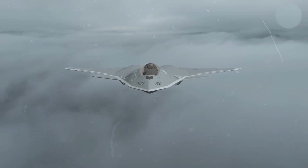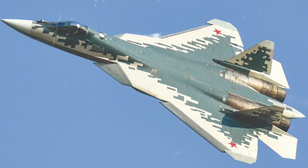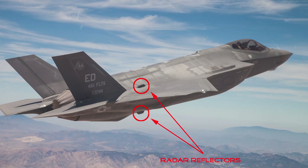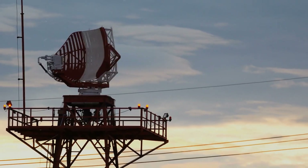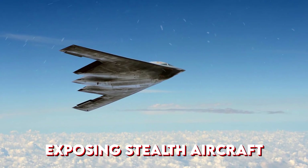To understand why the F/A-XX is such a leap forward, we need to look at the flaws of today's fifth-generation fighters. Vertical tail surfaces, even when angled in a V-shape like on the F-22 or F-35, still create radar reflections, making them visible to advanced detection systems. Large jet inlets, essential for thrust, also generate resonances that low-frequency arrays can pick up, exposing stealth aircraft.